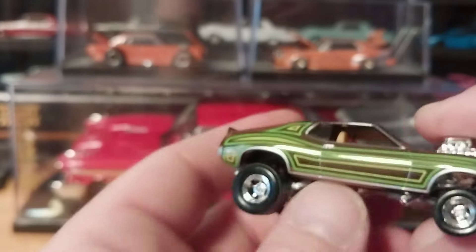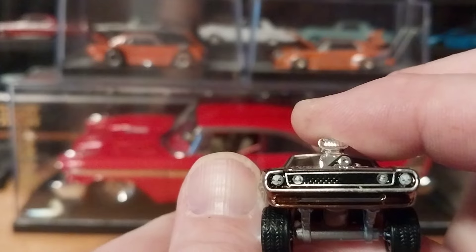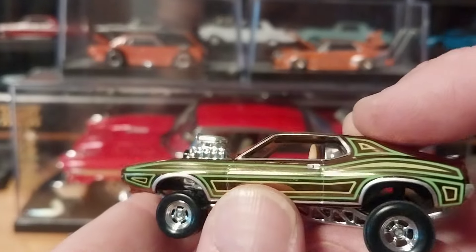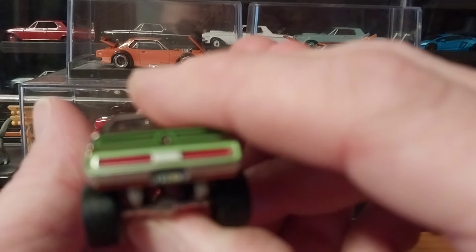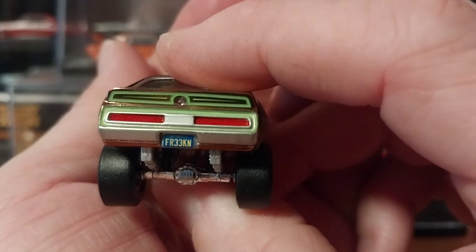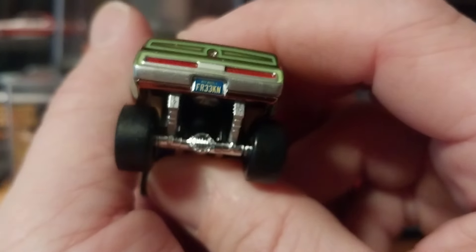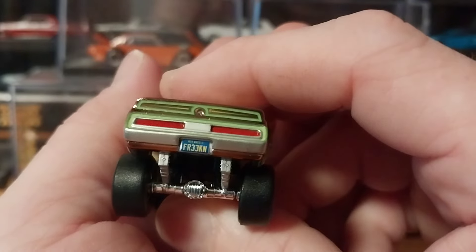You have your chrome well trim there, a nice detailed grille with the mesh, detailed headlights and your marker lights. Flipping around to the back side, nice details on the tail lights. The plate says 'freaking,' so it's kind of cool — you can misinterpret it and think they're saying the other word. But yeah, it is freaking cool.